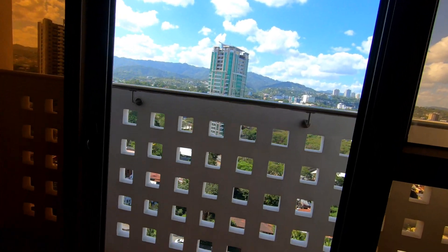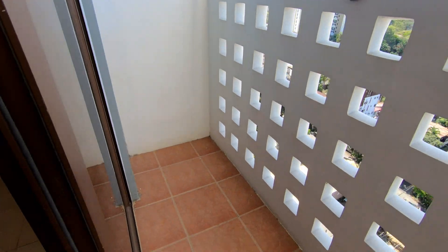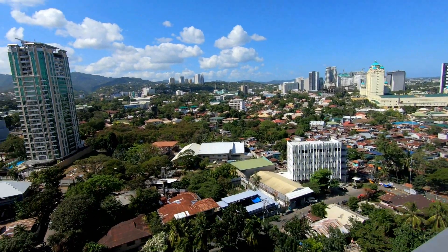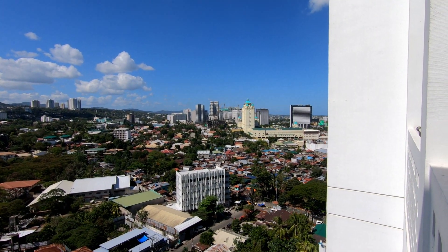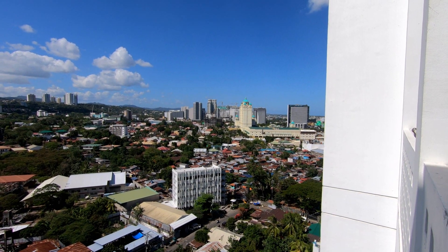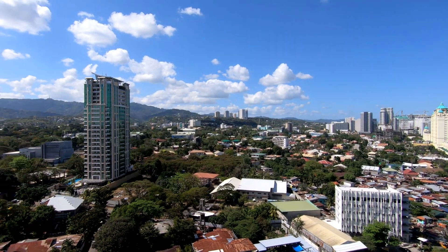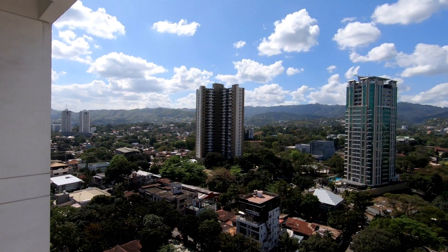I believe that one of those penthouse units may still be available. At 35 million pesos, that comes out to about $686,000 U.S. dollars at 51 pesos to the U.S. dollar. Look at that view — beautiful view out there. It would have been nice, in my opinion, if they would have stretched those balconies out another couple of feet, half a meter or so, and made them a little more usable.